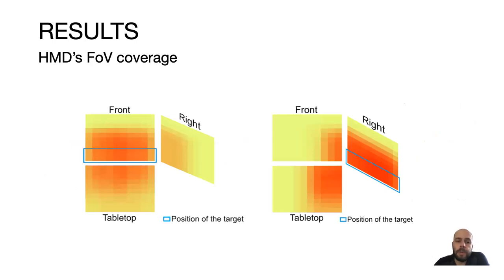Regarding whether people can look at different displays at the same time, we computed the HMD field of view coverage shown as a heat map — red areas indicate regions more frequently within the HMD field of view. When participants acquired a target at the bottom of the front display or bottom of the right display, results show they could slightly see two displays simultaneously — either the front and the tabletop, or a bit of the right and the front — suggesting information displayed on both could be perceived concurrently.